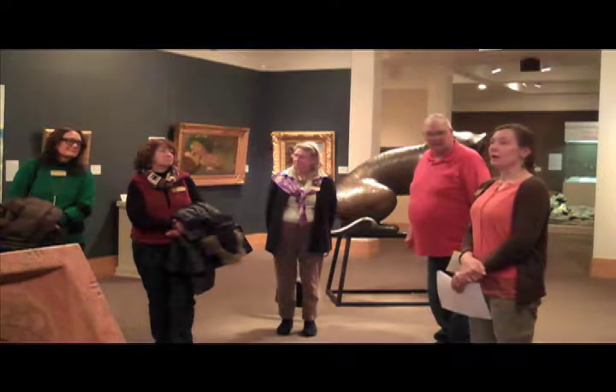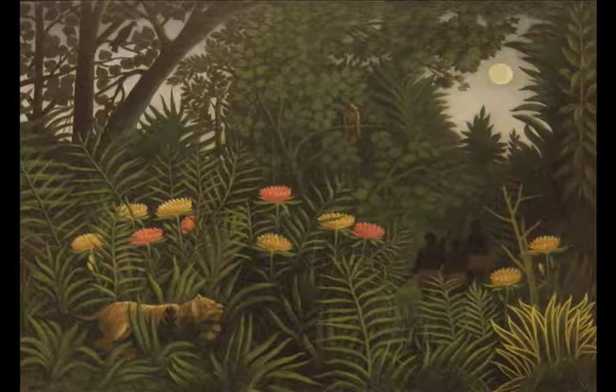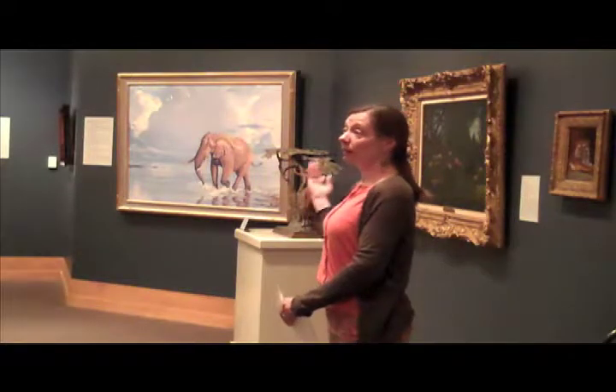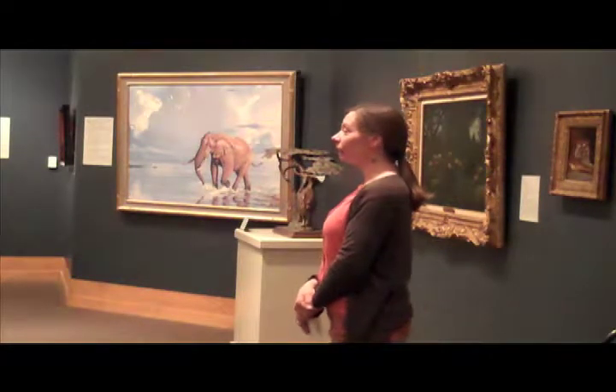Let me point out some of the new pieces. This Henri Rousseau painting was not up last winter because it's a pretty new acquisition — it was donated to the museum in 2014. Henri Rousseau was a French artist who lived from 1844 to 1910, but he never traveled outside of France. When you look at this exotic tiger in its landscape, know that he did not travel to Asia. He spent a lot of time in the Jardin des Plantes in Paris, studying exotic animals and flora and fauna.